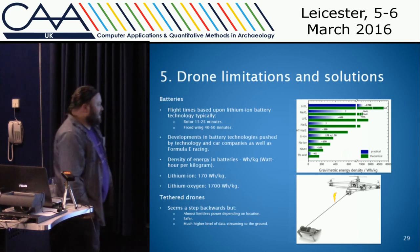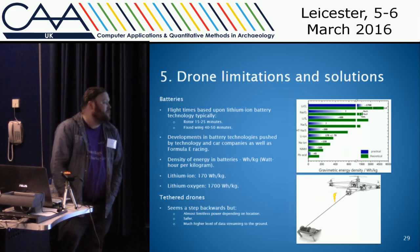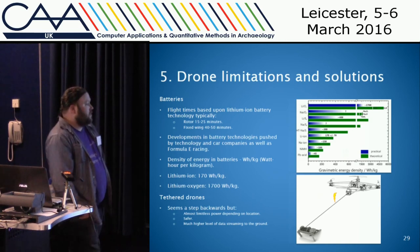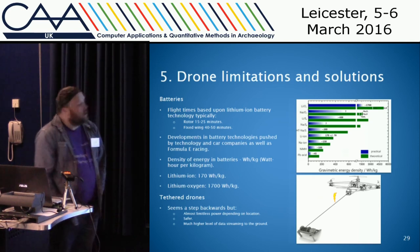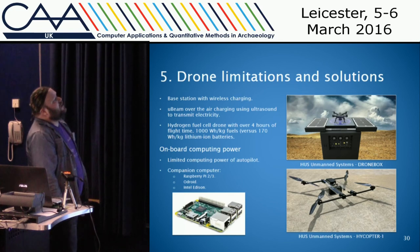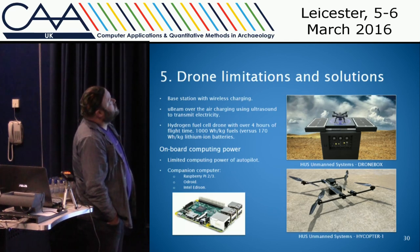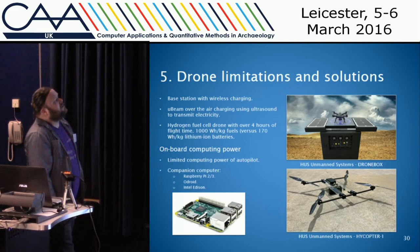There's also the potential for much higher data streaming from the ground. Currently, LiDAR technology requires the scanner to be on the drone together with a powerful computer system and storage. It's possible you could have just the LiDAR scanner on the drone and stream all the data to the ground, with the computer and storage on the ground — saving weight on the drone. Another option is wireless base stations which you can take into the field — with generator or solar charging — and there are talks about wireless charging of the drone, with one technology using ultrasound to transmit electricity wirelessly.